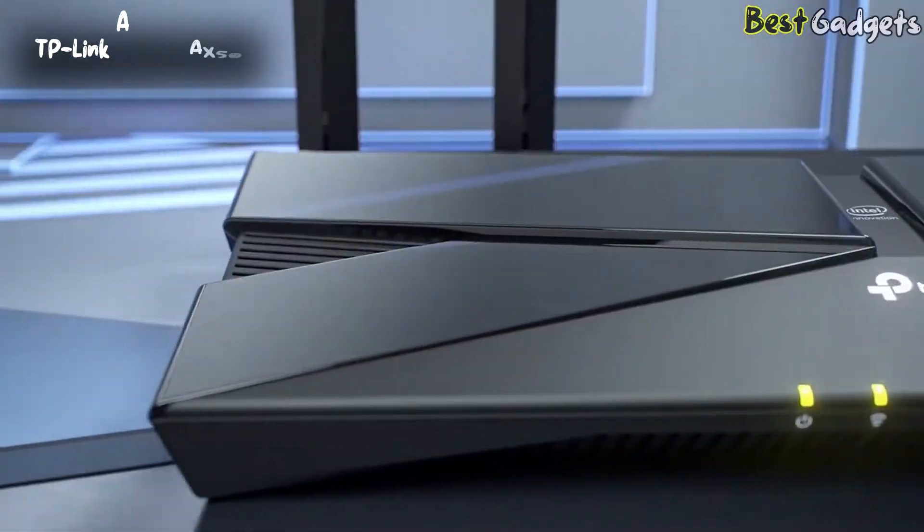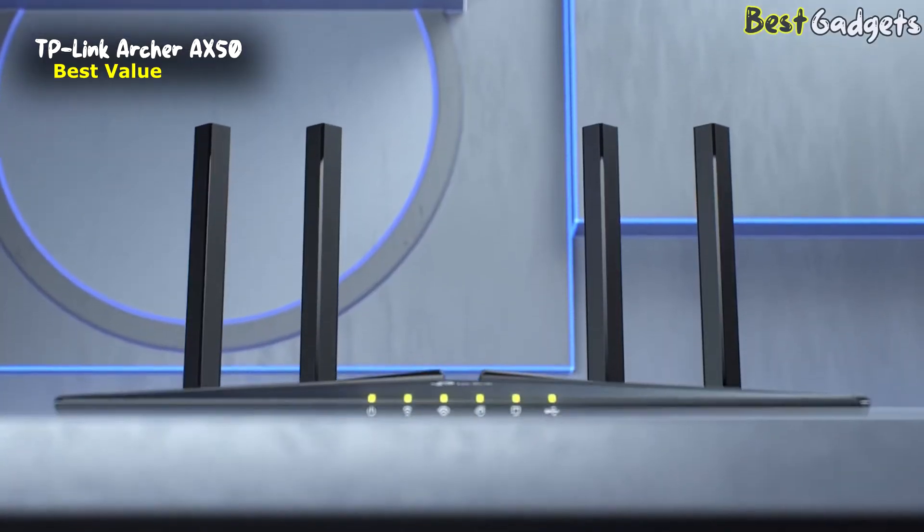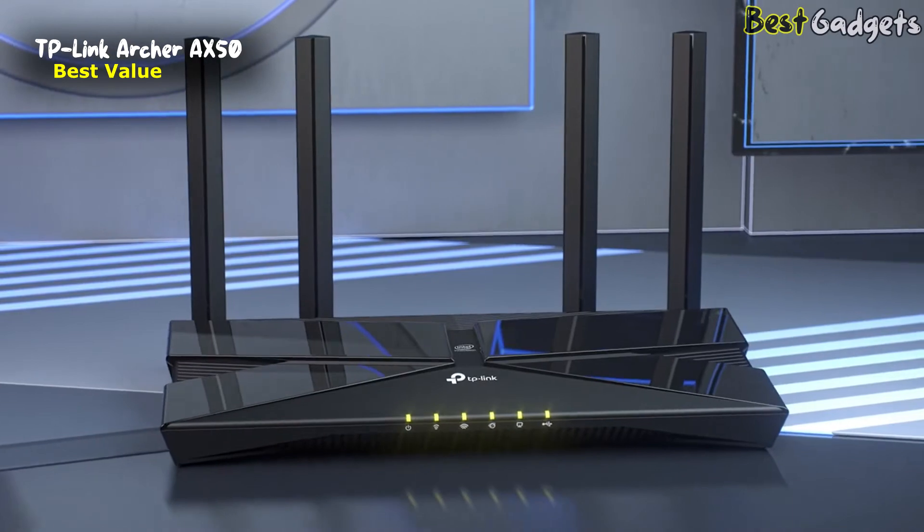Number 5: the TP-Link Archer AX50, the best value parental control router. You can get it at a reasonable price of $110.